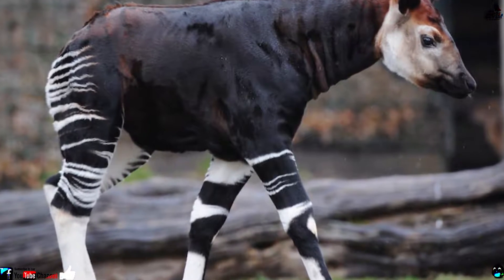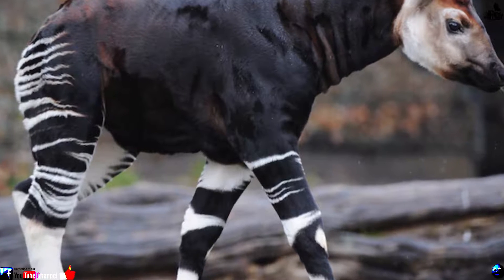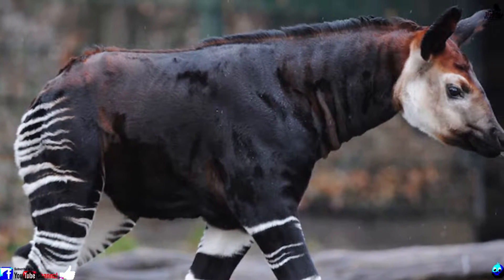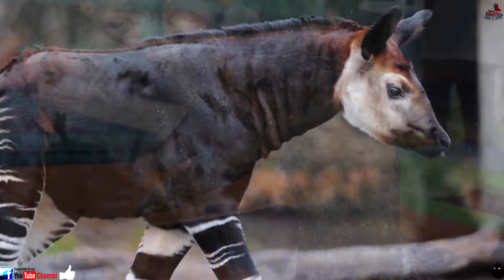Number 11: Okapi. The Okapi has the best of both worlds. This Congo native features the cool markings of a zebra, and yet it's actually related to the giraffe, as shown by the surprisingly long tongue it uses to munch on its herbivorous diet.